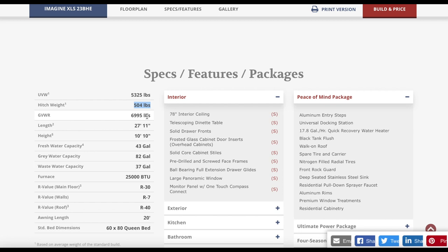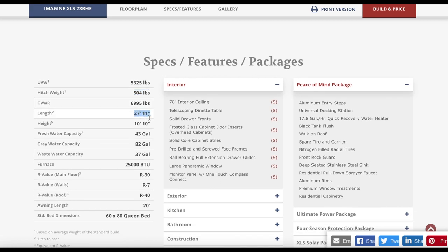The gross weight is about 7,000 pounds, so you have about 1,700 pounds of cargo capacity between your fresh, gray, and black tanks. We're hoping for a total length around 25 feet — ours is about 21 foot total so this is a little longer. Fresh water is 43 gallons, not the best but easy to supplement. The gray water tank at 82 gallons is great — ours is 25 gallons so that's a big upgrade. Same with the waste tank; ours is 25 gallons, which can last us two weeks at a campground.